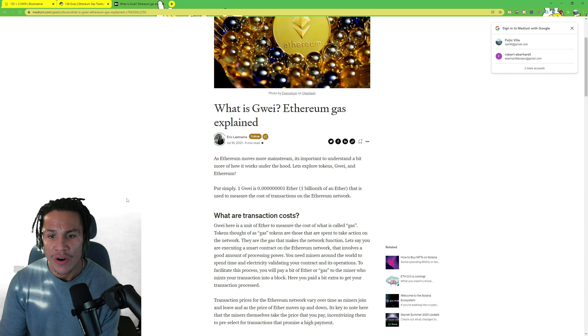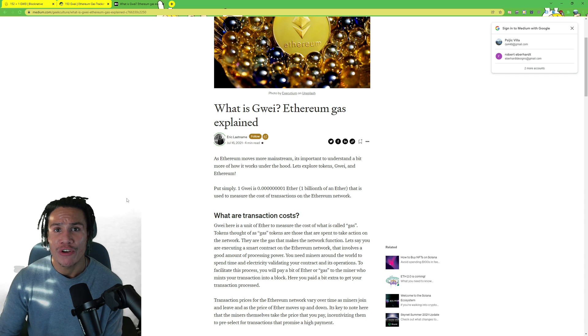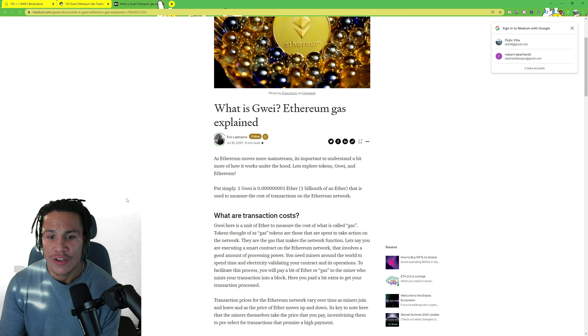When you're executing a smart contract on the Ethereum network — and a smart contract is basically every single thing that you buy on the Ethereum network — that NFT has its own smart contract. When you're buying that NFT you're interacting with that NFT's smart contract, which involves a good amount of processing power. You need miners around the world to spend time and electricity validating your contract and its operations.